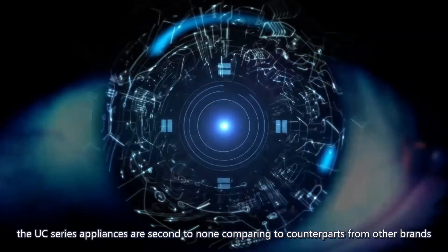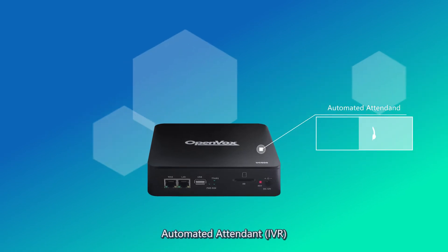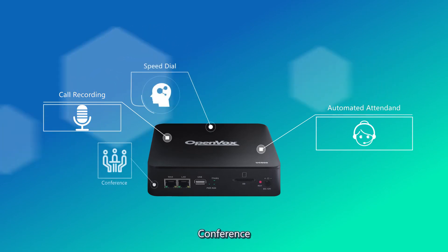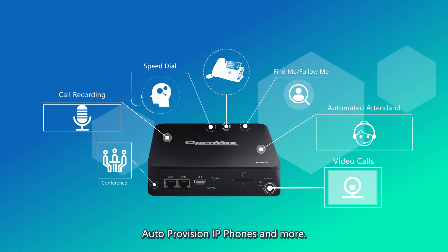The UC series appliances are second to none comparing to counterparts from other brands. The UC series provides full PBX functions like automated attendant, IVR, call recording, speed dial, conference, video calls, find me, follow me, auto provision IP phones, and more.